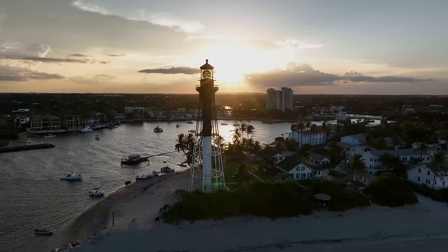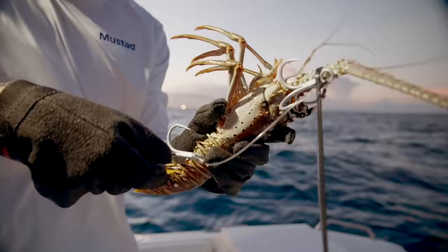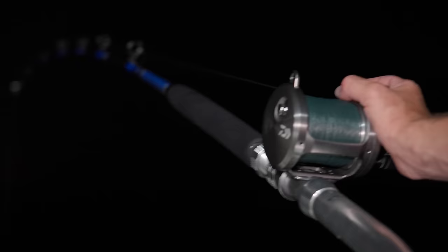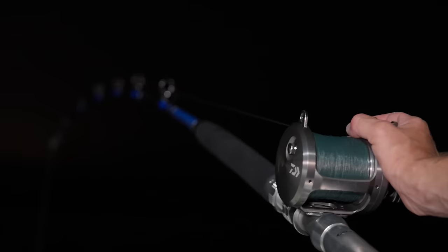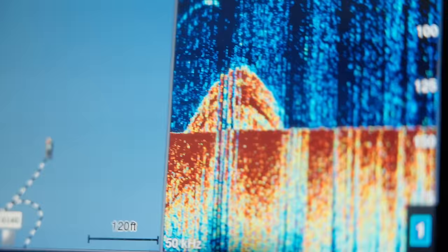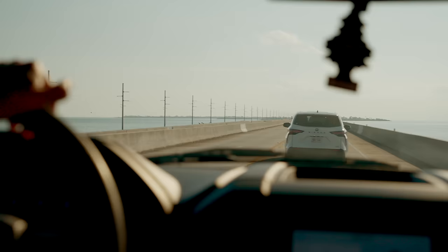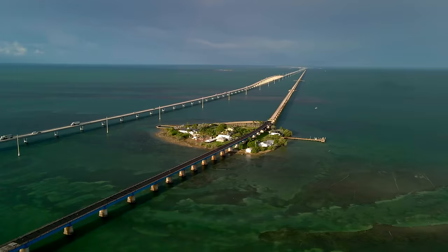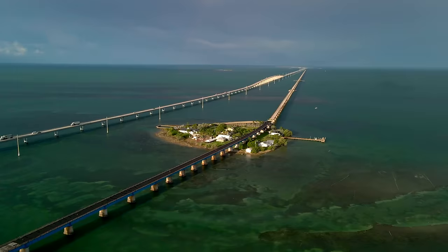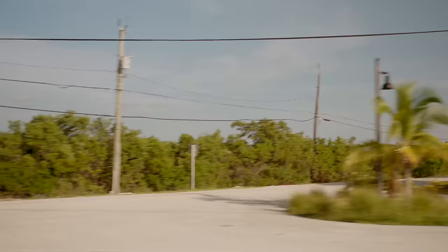We spent two nights fishing our local waters dropping those live lobsters with little to no success — lost anchors, tons of current, bad weather. Pretty much everything was working against us. As a fisherman, trying new things is one of the most rewarding aspects of the game regardless of the outcome. My buddy Cody, who's a charter captain out of Key West, called and asked if I wanted to get some redemption, so we headed down to the Florida Keys, which are known to have a much larger and more consistent population of spawning Cubera snappers.